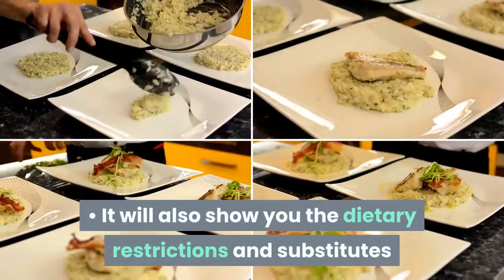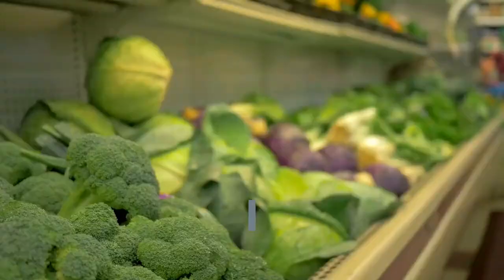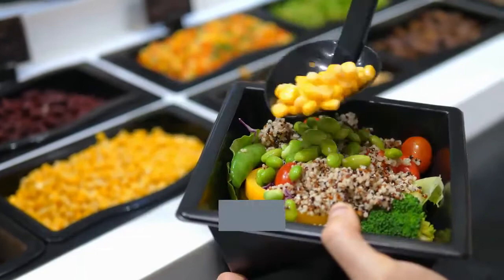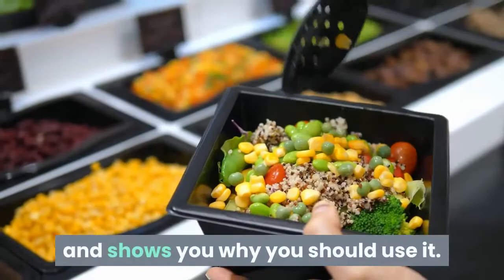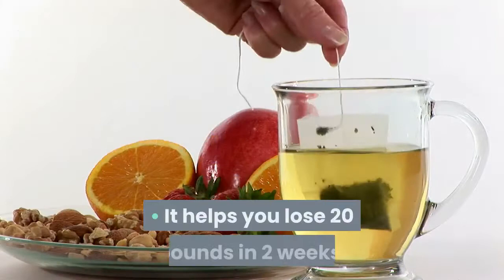Advantages. The Scarsdale Diet Companion does an exceptional job of keeping things easy and straightforward. It doesn't jump straight to the meals and diet plan; instead, the book discusses the Scarsdale Medical Diet in detail and shows you why you should use it. It has 96 awesome Scarsdale recipes and helps you lose 20 pounds in two weeks.